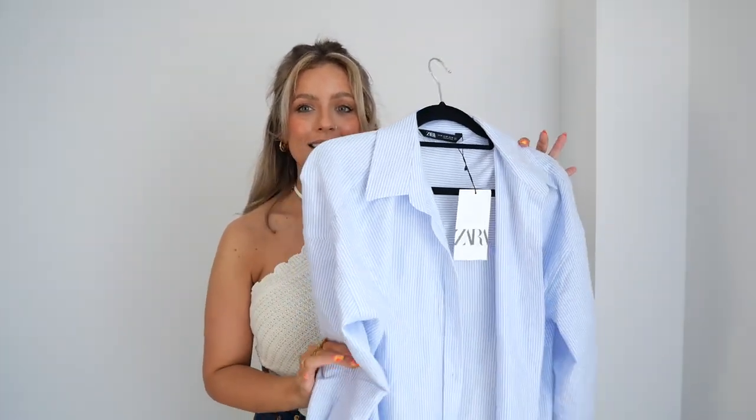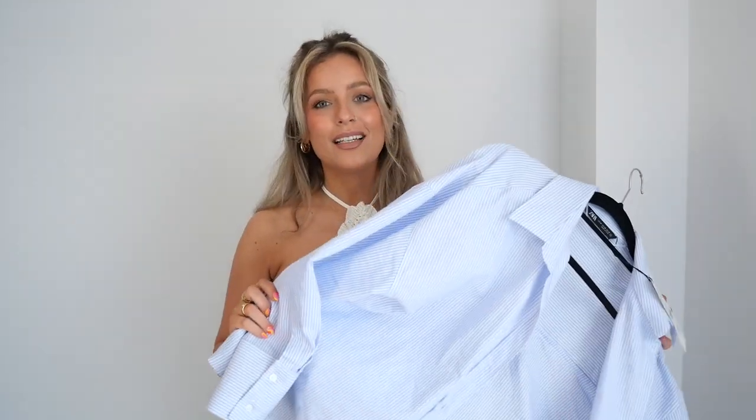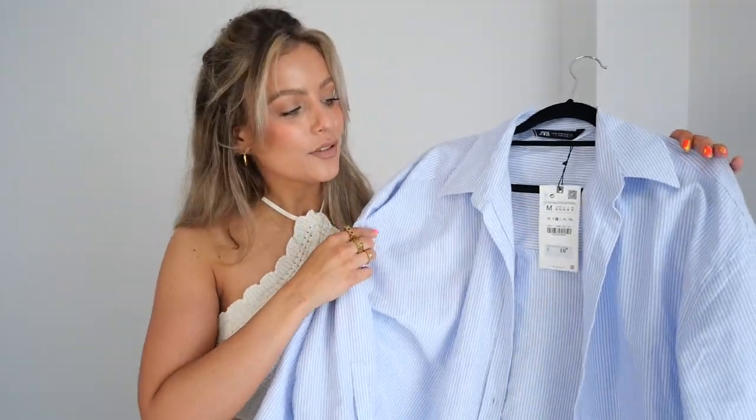When I shopped the Zara sale in store I didn't actually buy one sale piece. I feel like because the changing rooms aren't open, loads of people are buying loads and then returning later, so you might have a better chance going to the sale now. There was nothing there for me anyway. I did get one full-price item — I've been looking for a striped shirt for ages. I used to have one but it was way too oversized, coming down past my knees. I picked up this one for £19.99 in medium. I wish I'd got the large — it looked quite big on the hanger — but I'm too lazy to exchange it. If you want a really oversized vibe, get the large.